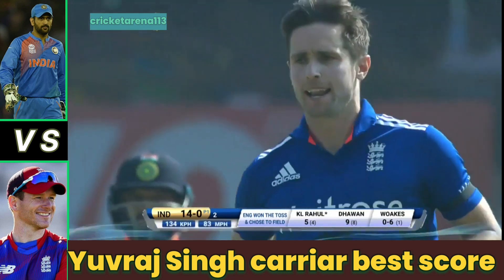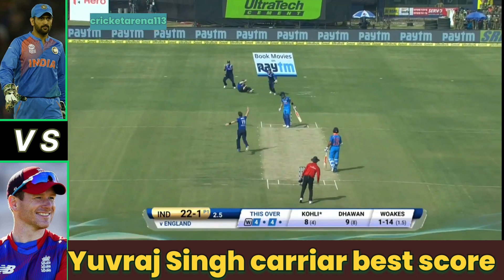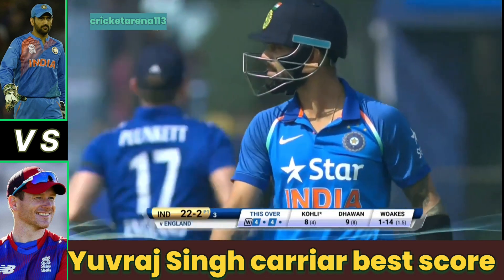Edged and it's taken! He squeezed it into the ground, but the ball has gone off the edge and another brilliant catch at second slip.